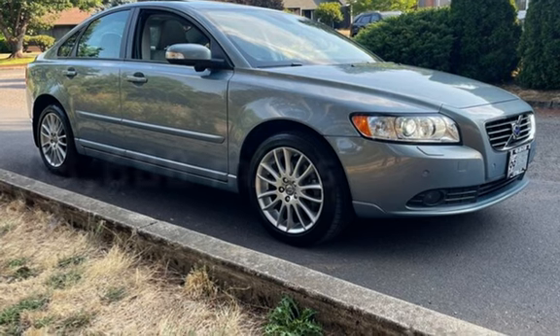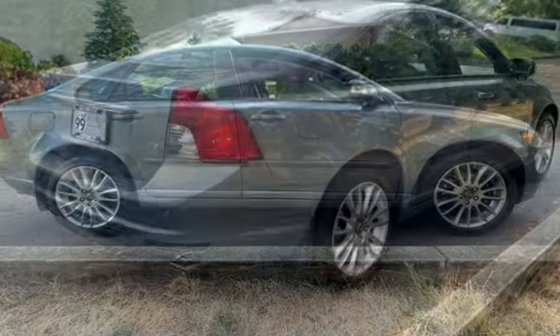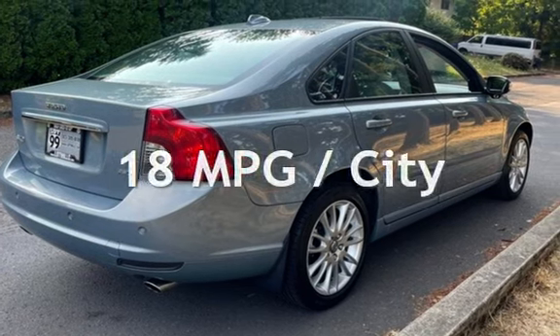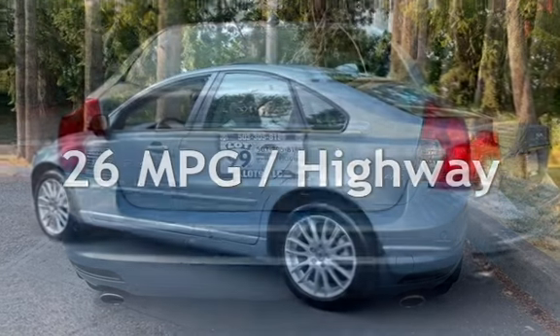This Volvo has less than 89,000 miles on the odometer. Estimated fuel economy for this vehicle is 18 miles per gallon in the city and 26 miles per gallon on the highway.